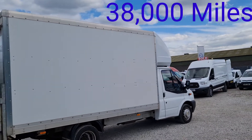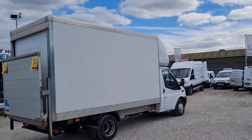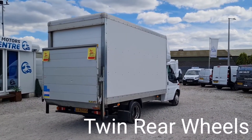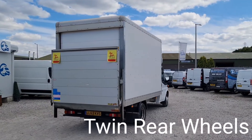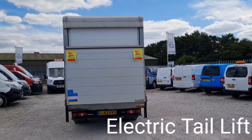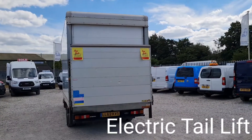It comes with full service history. It's got the twin reel at the rear and a fully operational electric tail lift too. Inside it's nice and clean, no holes in the roof — we'll get on to that very soon.